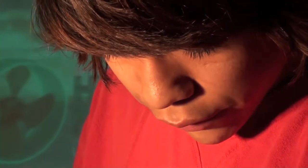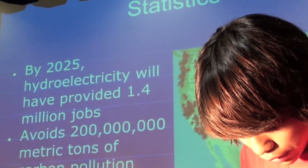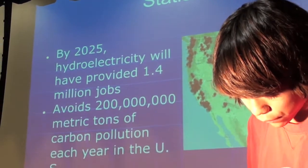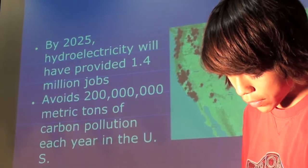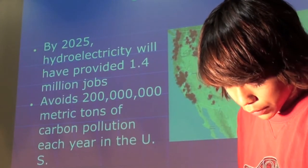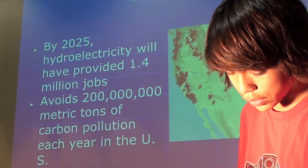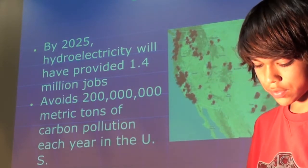Some quick statistics: by 2025, hydroelectric facilities will have provided over 1.4 million jobs. Also, due to the lack of fossil fuels, it avoids 200 million metric tons of carbon pollution a year in the U.S. alone.